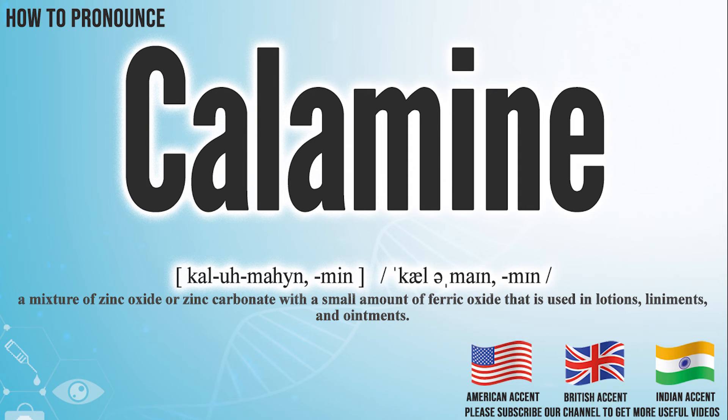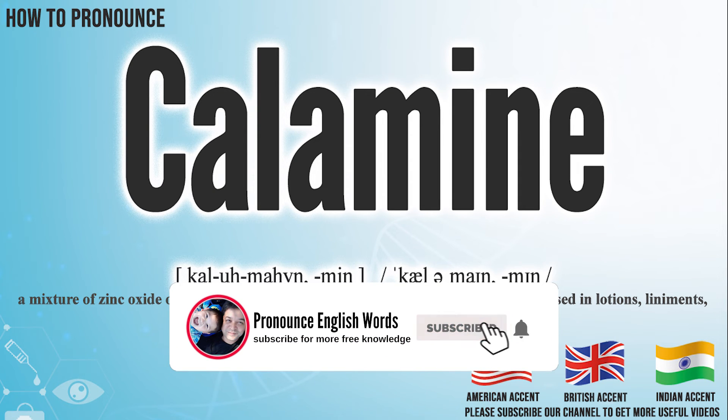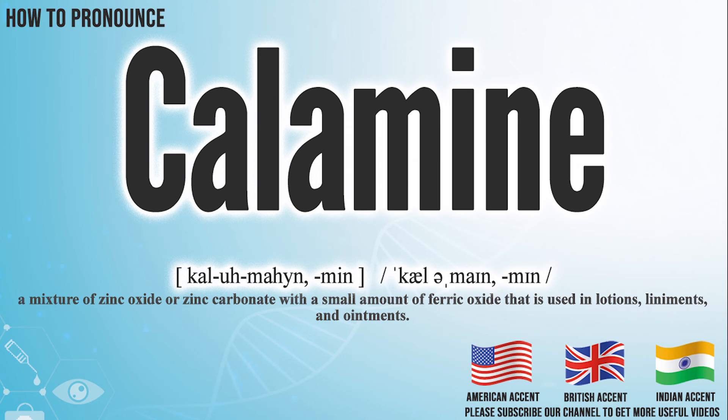Did you get it? Let me know in the comment. Calamine. We create more videos for how to exactly pronounce medical terms. If you like our channel, don't forget to subscribe. Have a nice day.